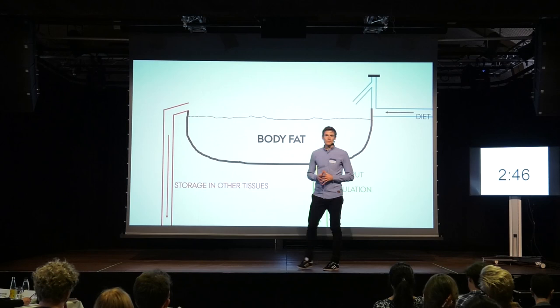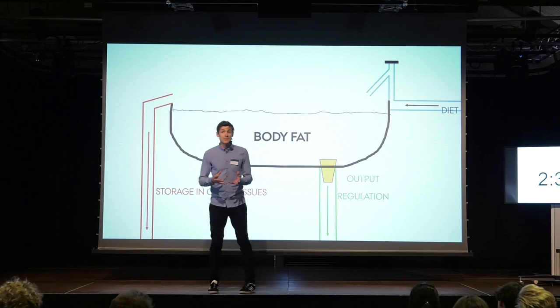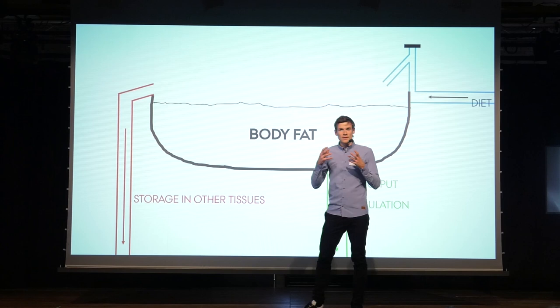And if a lot of fat is coming in, you either need a big bathtub, or you need to remove the plug very often. But interestingly, it's not the size of the bathtub itself that matters. What matters is the ability of your body fat stores to keep the body fat within the adipose tissue where it belongs. On your left-hand side, if too much fat comes into the bathtub, it gets stored in other compartments of the body, which increases the risk for metabolic disease.